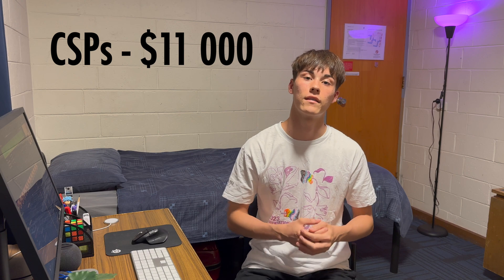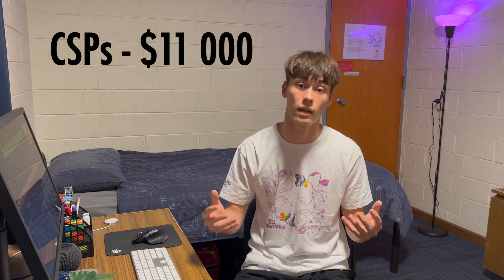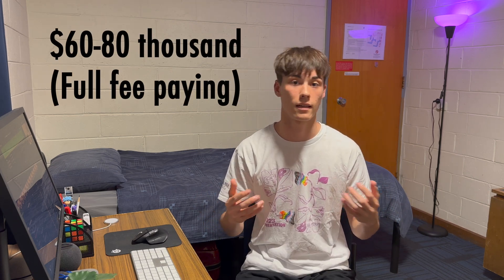For payment options, Commonwealth Supported Places (CSPs) generally set you back about eleven thousand dollars per year. Otherwise, if you choose to go to a full fee paying university, you're looking at about sixty to eighty thousand dollars a year. International students will have to pay the full fee paying option if they choose to come from another country and study in Australia.